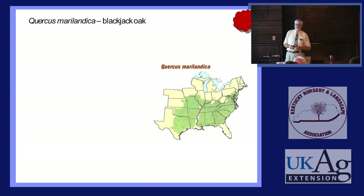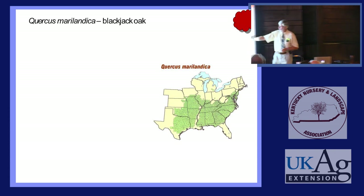Quercus marilandica, Blackjack Oak — again one of the Red Oaks. As you can see, it's a southern tree of uplands, poor soils, solid clay, half an inch of soil over bedrock, or dune sand.